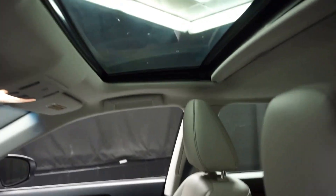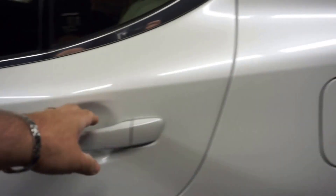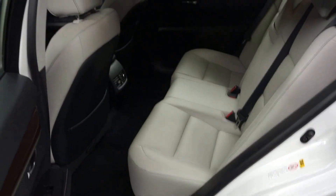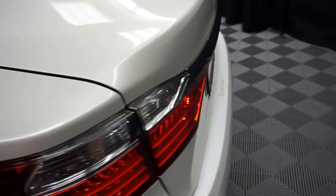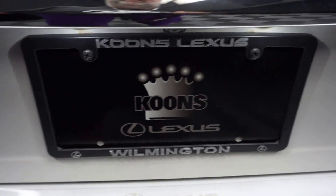Only 10,000 miles. There's a sunroof. Plenty of room here in the back seat. It's got Lexus wheels. Plenty of room here in the trunk, and it's right here at Lexus of Wilmington.